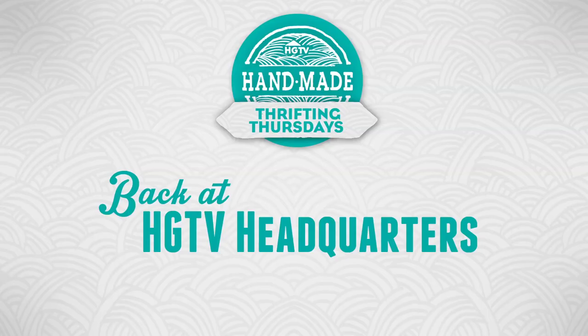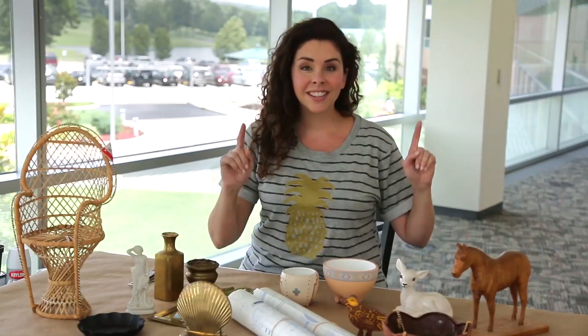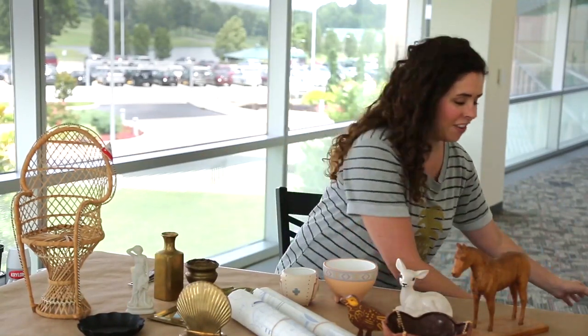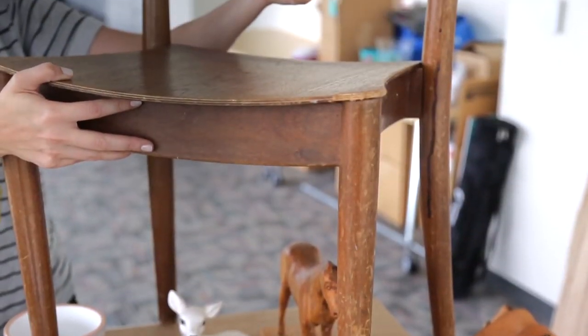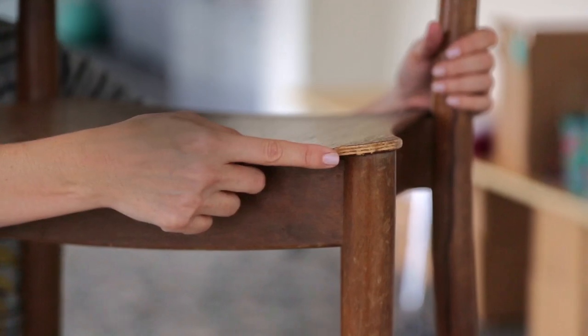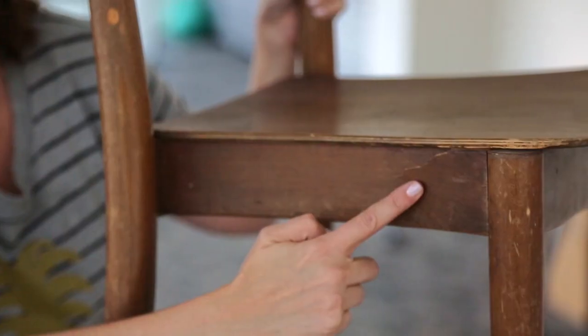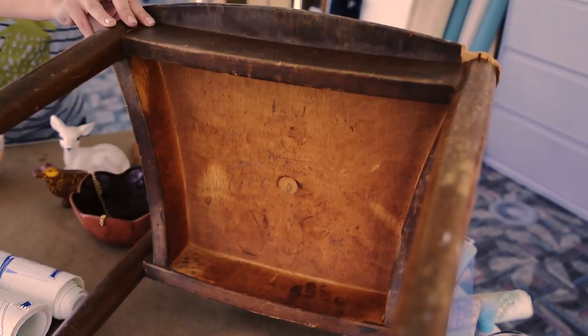As you saw, I did all of my thrifting and brought it all back here to HGTV headquarters. I'm gonna show you what I've got, starting with the first thing I found: this chair. Now this chair has a lot of damage — it has a big chunk taken out of it right here and a split over here.